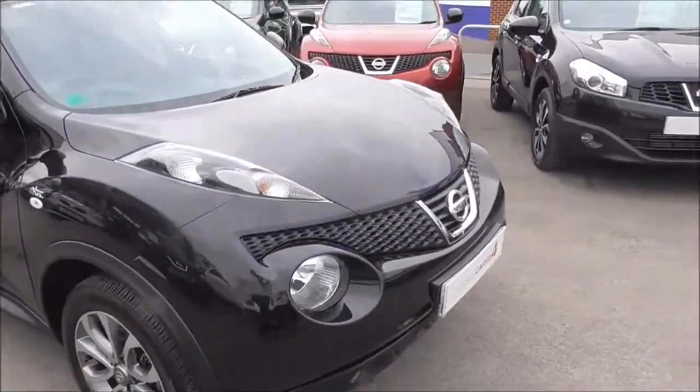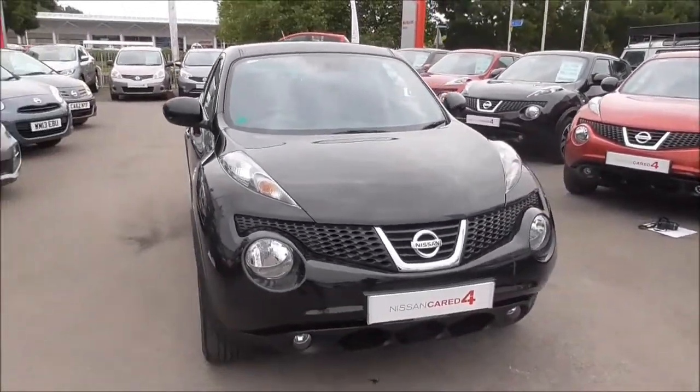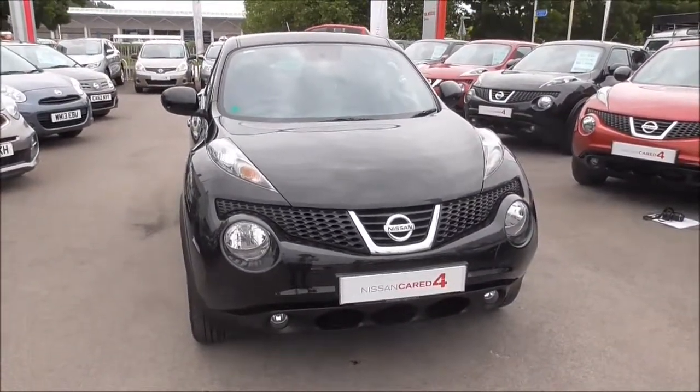If you're looking for finance, look no further than our competitive dealer finance. All you need to do is pop in and see our dedicated business manager for a great deal.